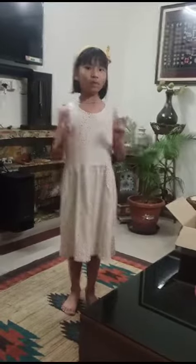Evening everyone, my name is Yenika Pagli Sapam. Today I am going to share with you all my box presentation.